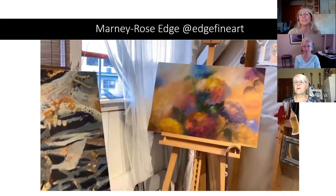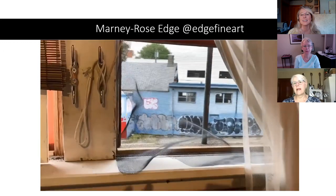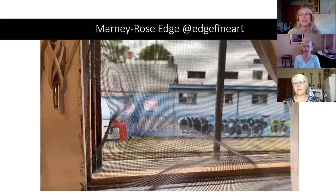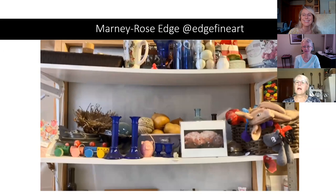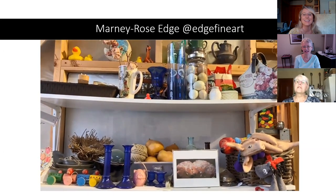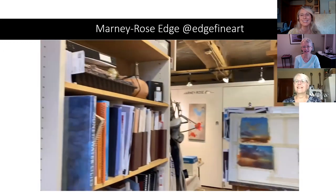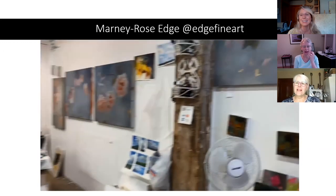These are small paintings that have been created during this period. There's a commission on the easel — it's a work in progress — and I back onto train tracks that are very noisy most of the time. I have a collection of a lot of stuff, including my pigs, which I love. And more clouds in progress on the easel.